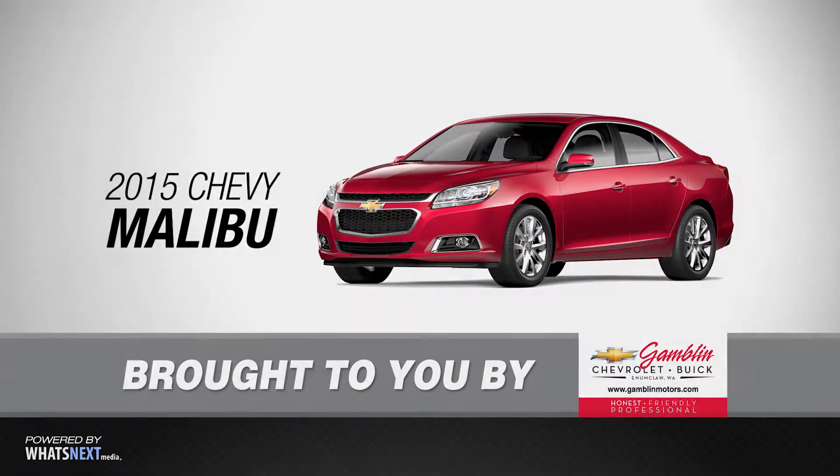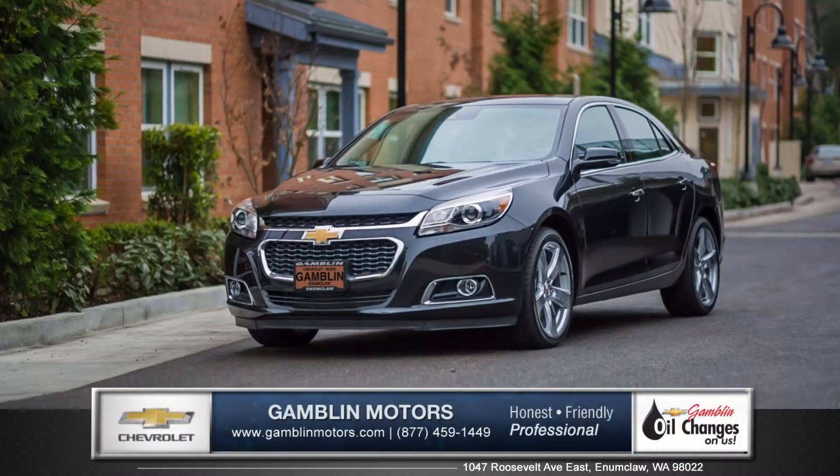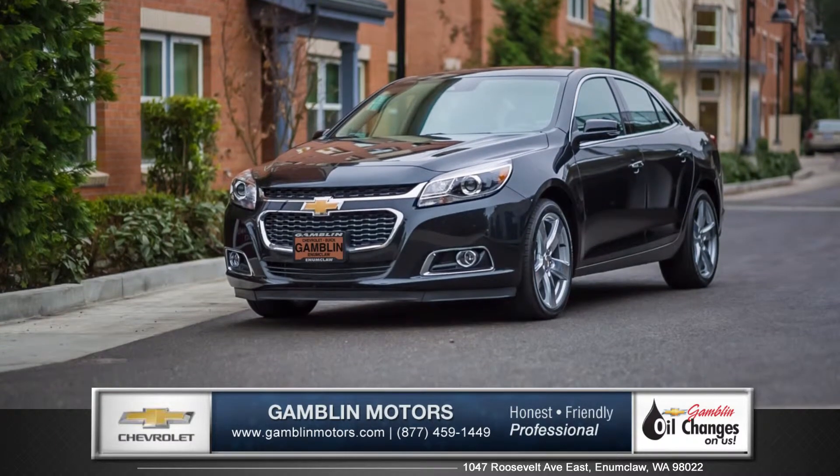Hi, this is Daniel from Gamblin Motors, and I'm here to introduce you to the 2015 Chevrolet Malibu.